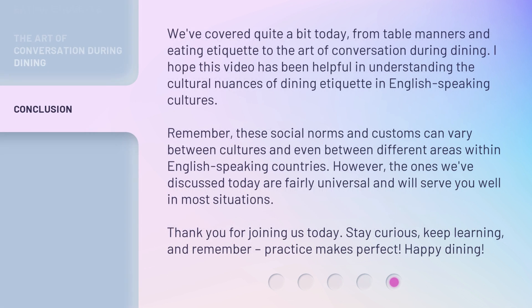We've covered quite a bit today, from table manners and eating etiquette to the art of conversation during dining. I hope this video has been helpful in understanding the cultural nuances of dining etiquette in English-speaking cultures. Remember, these social norms and customs can vary between cultures and even between different areas within English-speaking countries. However, the ones we've discussed today are fairly universal and will serve you well in most situations.